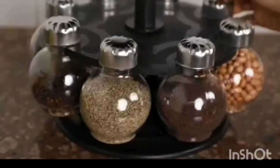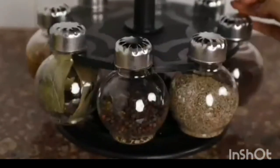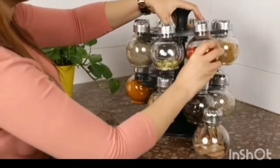It has a 360 degree revolving feature that helps in finding the desired spice quickly. Not only does this act as a wonderful organizer but it also adds a hint of charm to your kitchen.